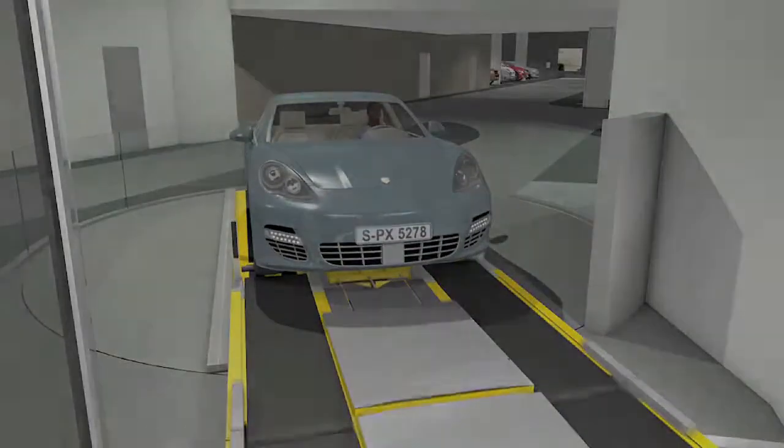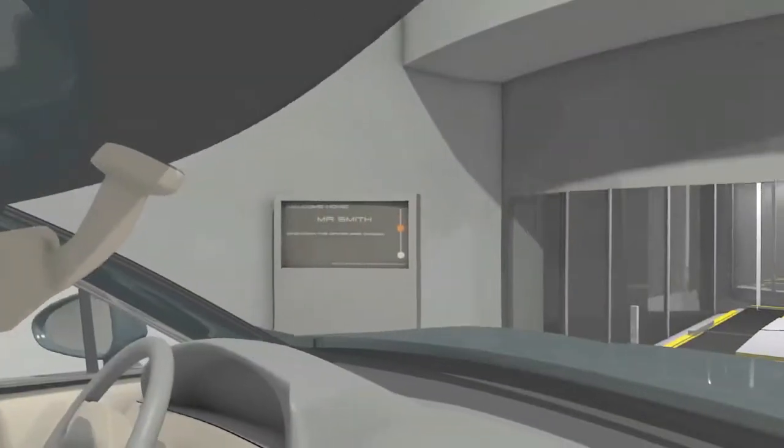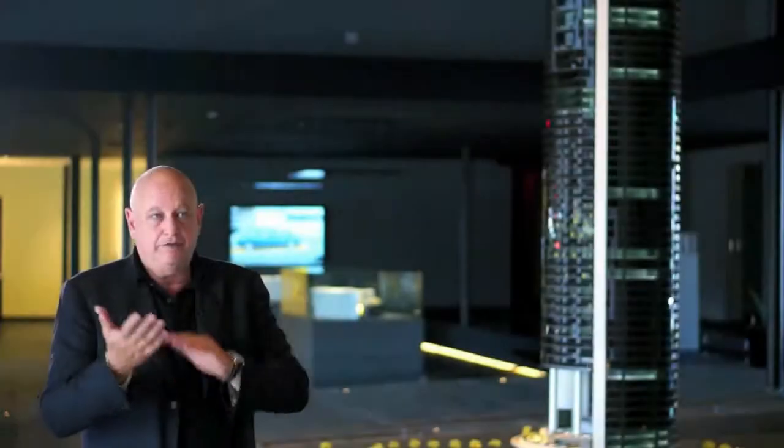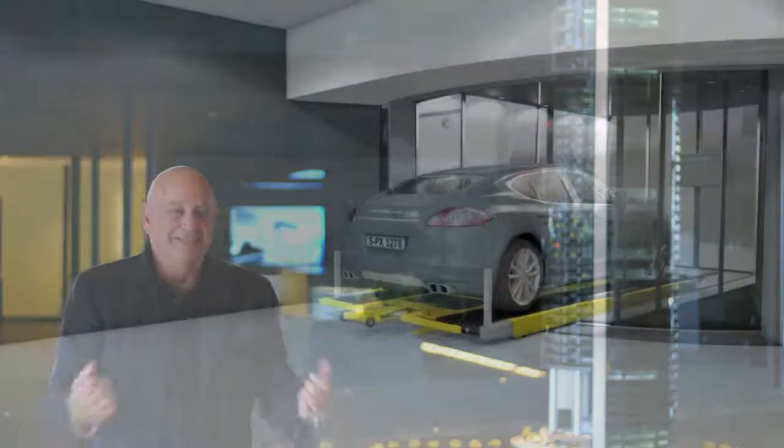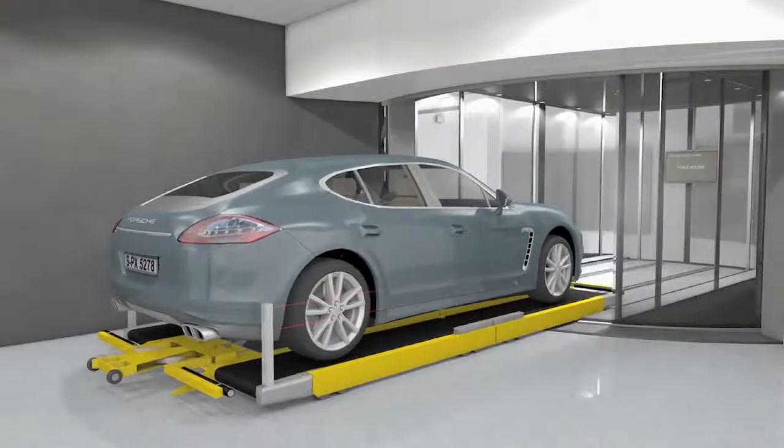You have a situation where you get picked up from your elevator in your car. Fully automated. You're fully secured from the entrance of the building into your apartment. It's like the bride being carried over the threshold — you're getting lifted up and escorted across your threshold.